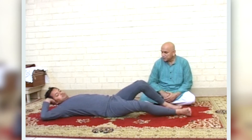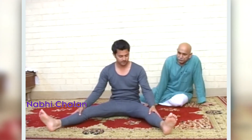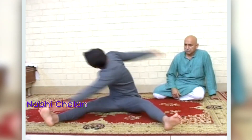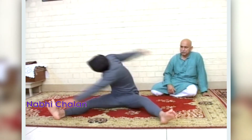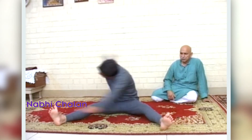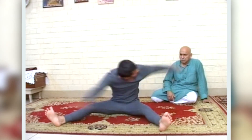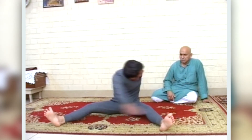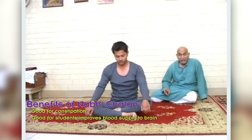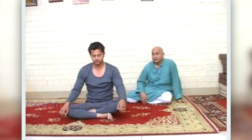Next is Nadi Chala. Speed is important in this asana, performed to a count of 20. This asana is very good for fighting constipation and very good for students because it increases the supply of blood to the brain.